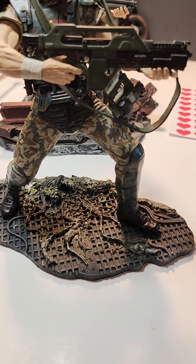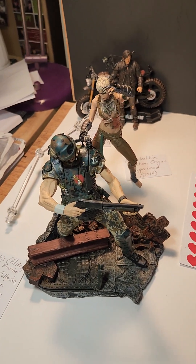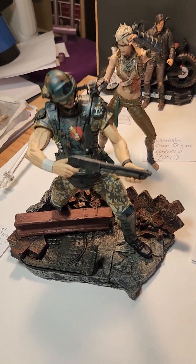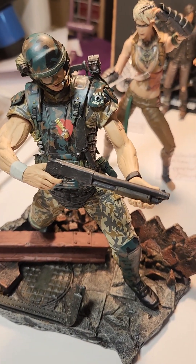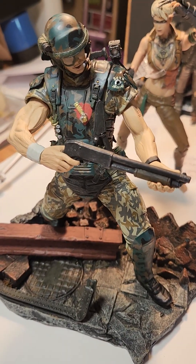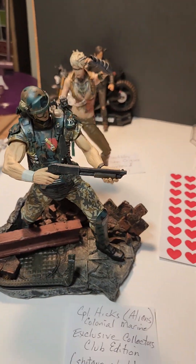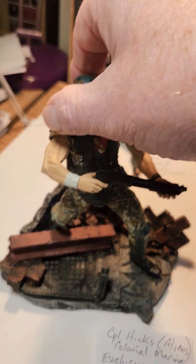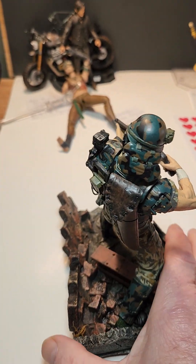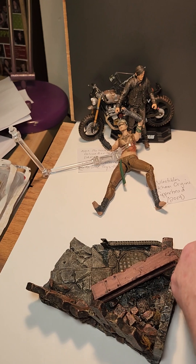There was a McFarlane Collector's Club exclusive, and that's this one. The base was the same as the other one, except it had an egg. This also came with the shotgun and the holder in the back. The holder is really cool. I just put them on this base — I thought it was cool.